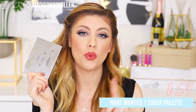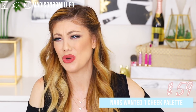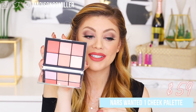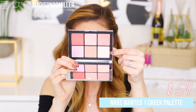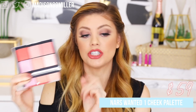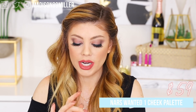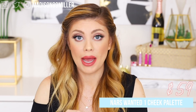Next up, NARS came out with two cheek palettes and the one I really love is Wanted One. It retails for $59 and you get five blushes plus one shimmery blush topper. The colors are absolutely gorgeous — perfect for spring and summer. I'm actually wearing one of the shades right now and it brings a really fresh look to the makeup. The formula is great and I highly recommend this palette.